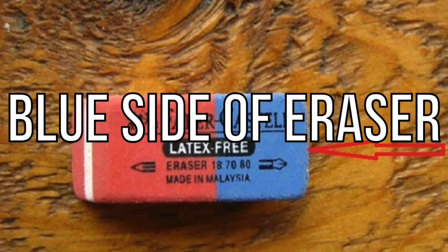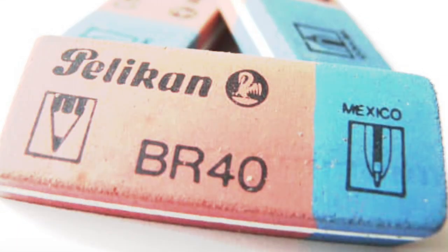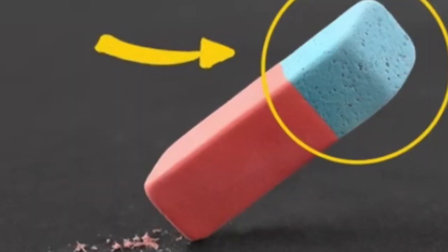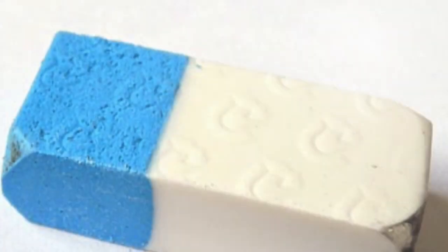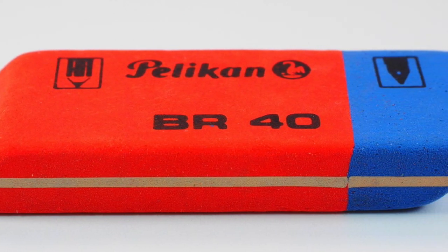Next up is the blue side of an eraser. This is one of the biggest schoolyard myths of all time. Everyone likely used to say the blue side of the eraser had a special purpose — that it was for rubbing out ink while the pink side was for pencil. But this is a massive lie, as you would know if you ever tried it out. The real purpose for the blue side is still useful to a point. If you feel the blue side, it's a different texture than the pink side — the pink side is far softer.